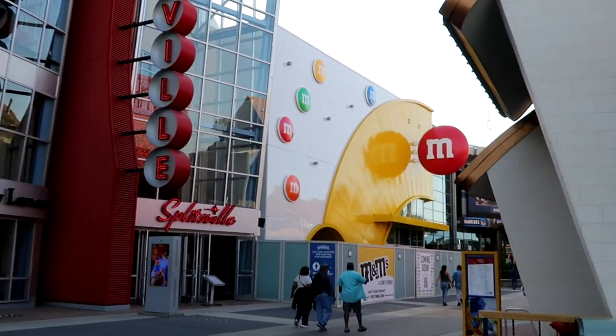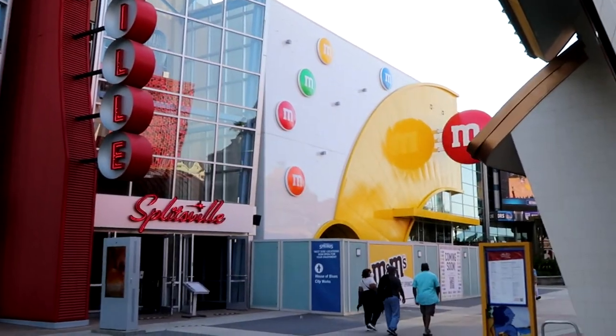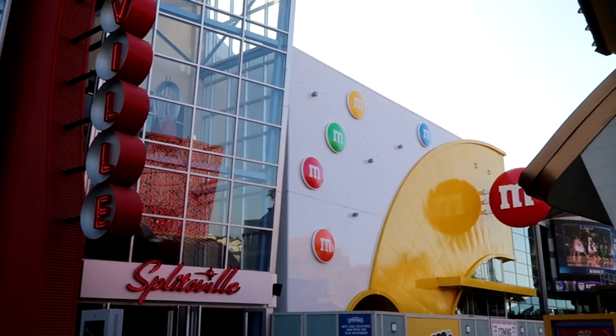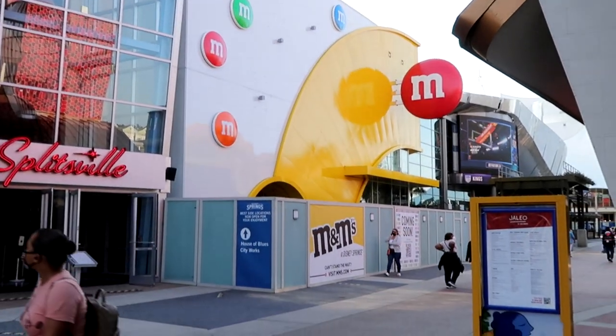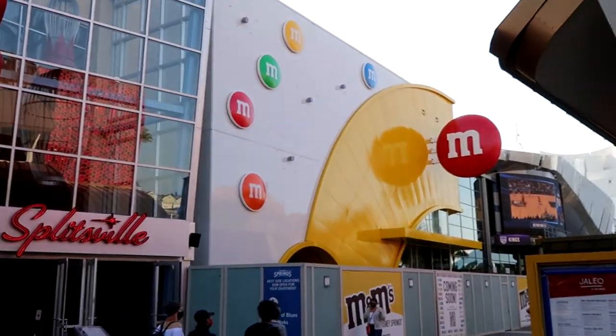The M&M store is coming along very nicely. There are three of these in the country — one in New York City Times Square, one in Las Vegas, and one in the Marina del Rey. The Marina del Rey one is closing and coming over here to Disney Springs. It's going to be a large store. It looks like any day now it would open — very close. They have the big M&M's on the side.